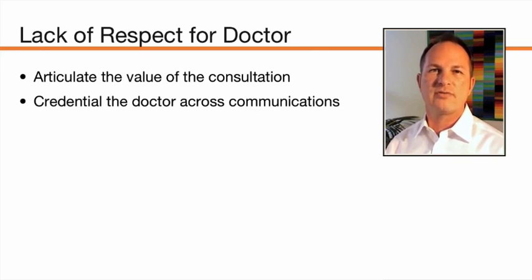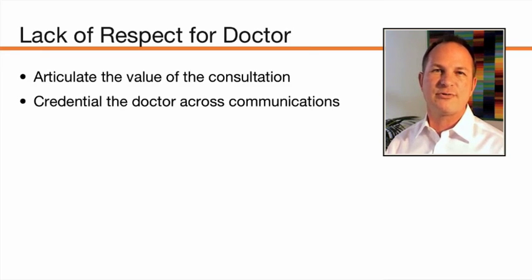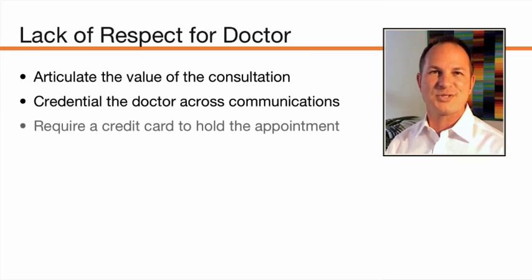We need to continually reinvest in credentialing the doctor. This has to happen in the initial phone call, in your follow-up emails, and in the confirmation call prior to the patient's consultation — where we really establish that the doctor is a rock star. It's really easy to no-show an appointment for somebody you don't see as important, but it's tough to imagine not keeping an appointment with a dear friend or a celebrity. That's what we want to achieve — let the doctor be perceived as a dear friend or a celebrity so patients are inclined to keep those appointments.